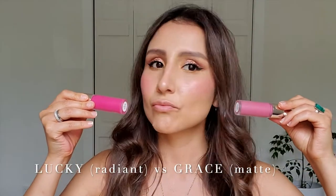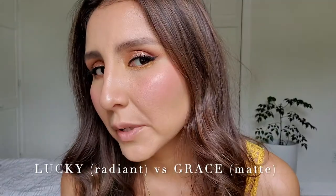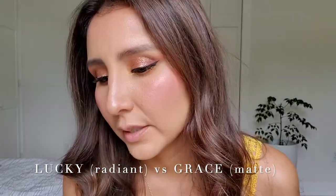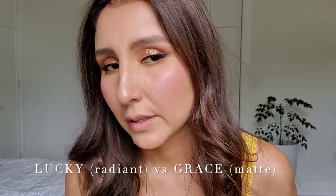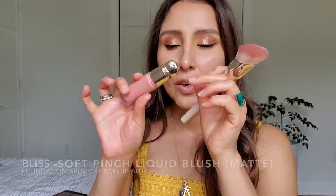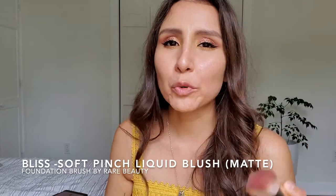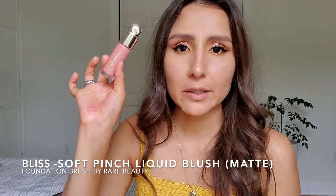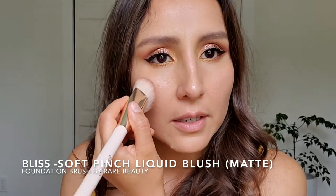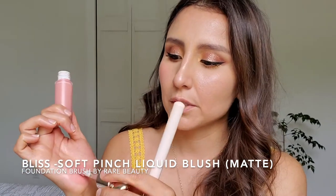Lucky. Grace. This one — more matte. This one — more dewy. And probably it's a little bit satin here because of the highlighter I put underneath. But other than that, it's very matte comparing to this one. Very pretty. So I have here Bliss, which is in the matte formula, and here Joy, which is more in the dewy formula. Here Bliss — the most forgiving. You can apply as much as you want and it won't show up as super bright. This is also in the matte formula. I'm going to add a little bit more so I can show you — this color is really pretty. It's very natural. So for my natural girls, lighter makeup girls, this is your friend.